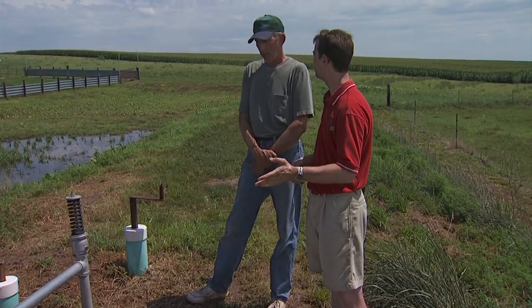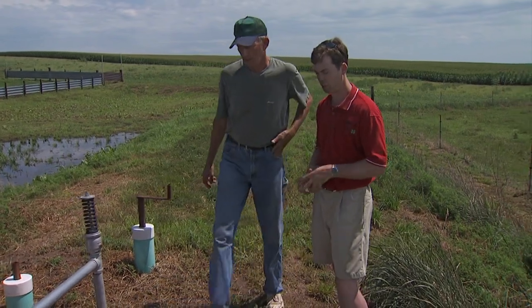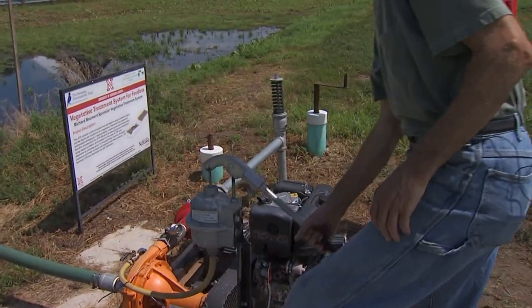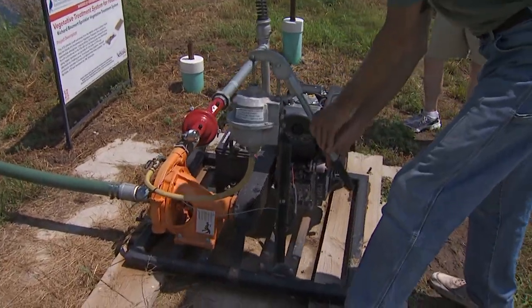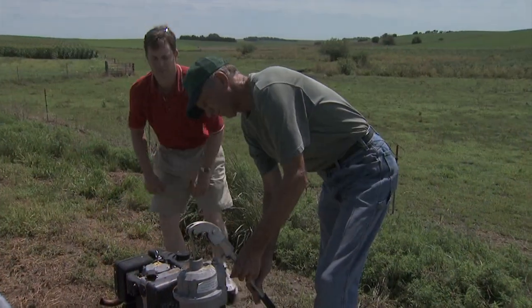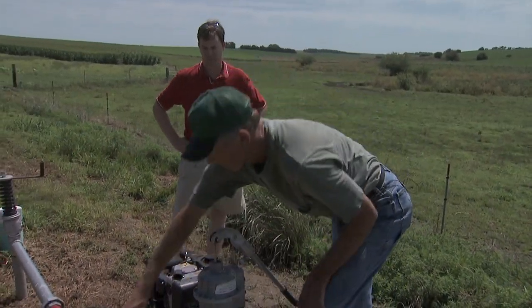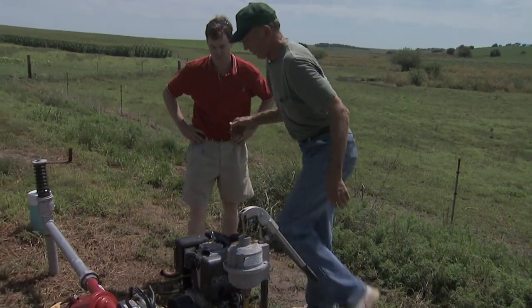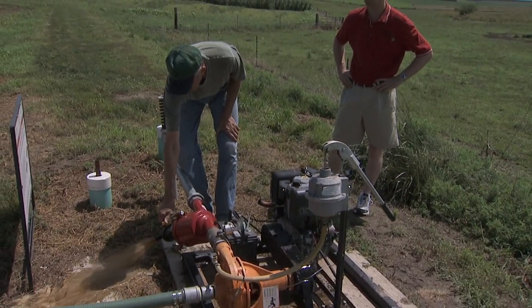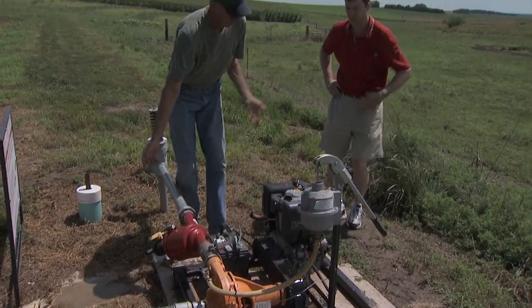Can you fire it up for us to show how it works? Sure. So initially we prime it, get the key, and then we'll back flush the filter and we'll be ready to go.